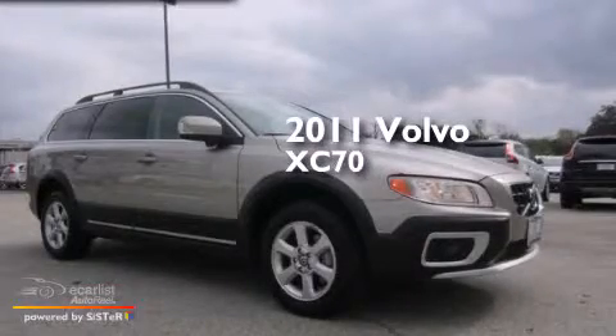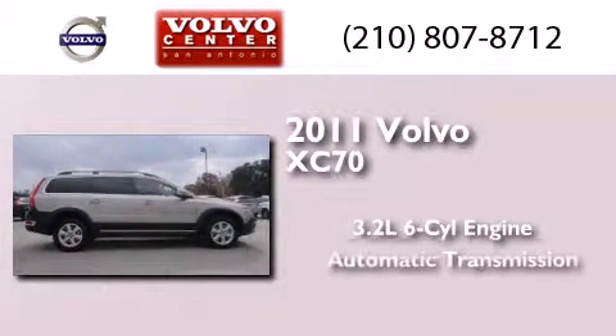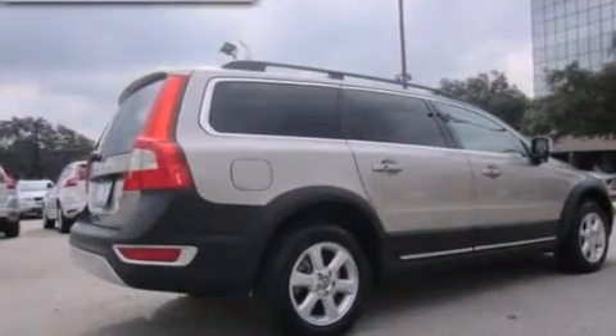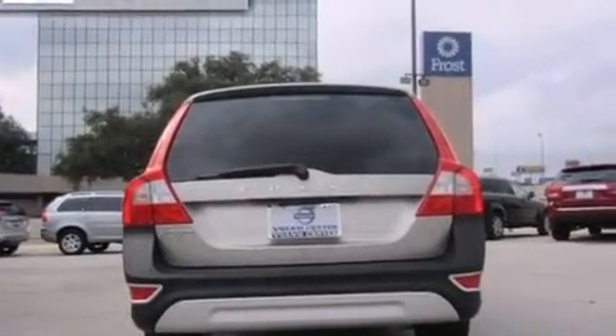This is a 2011 Volvo XC70. It features a 3.2-liter six-cylinder engine and an automatic transmission. Its top features and packages include the premium package, skid plates, and hill descent control.